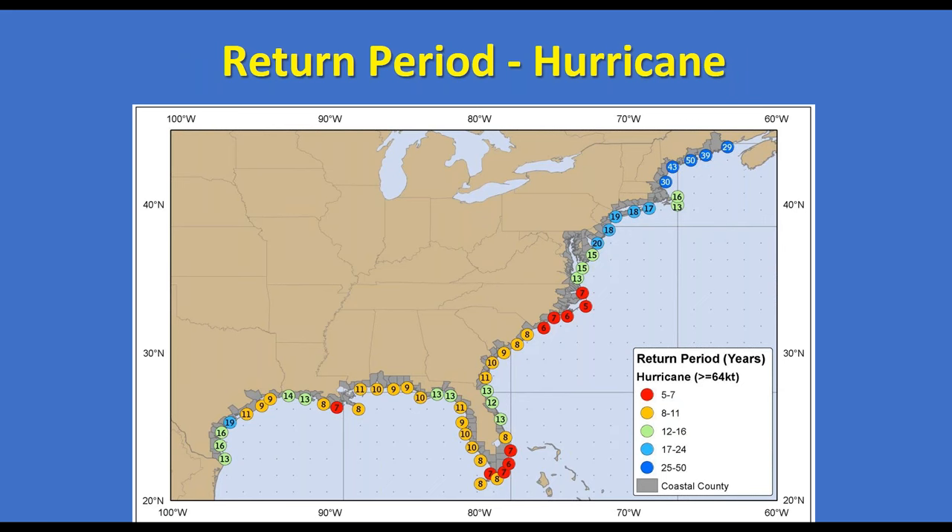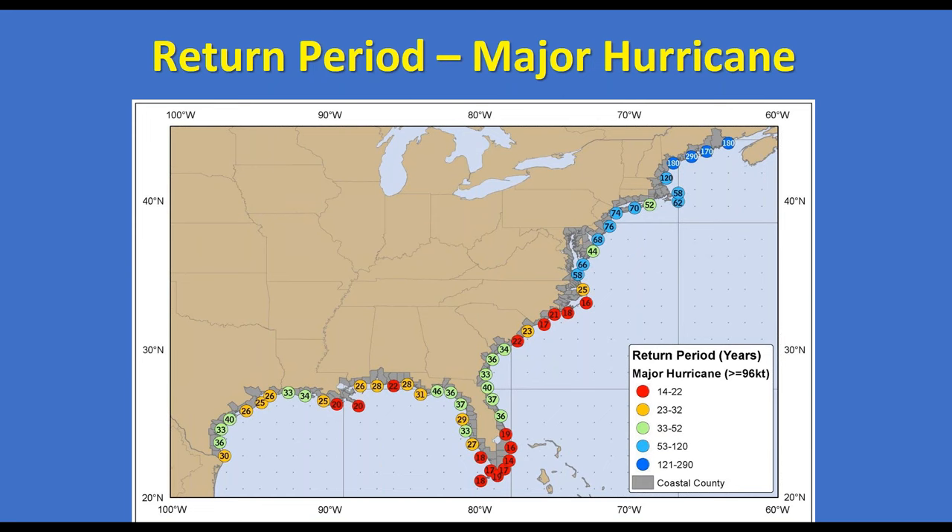This map shows the approximate return period — the average length of time between hurricanes impacting locations along the Atlantic and Gulf coasts. Southern Florida, southeastern Louisiana, and North Carolina stand out with shorter return periods. As you go north toward Cape Cod, Massachusetts sticks out somewhat, but up along Maine it can be an average of 50 years between hurricane impacts. The next slide looks specifically at major hurricanes — 111 mph, which converts to 96 knots.